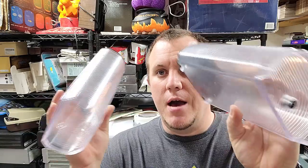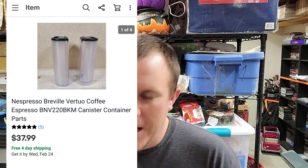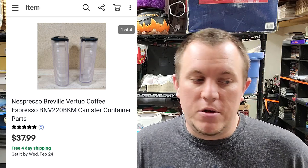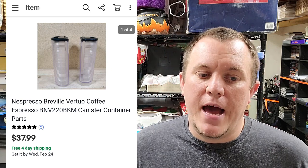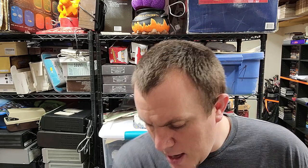Here's a Breville Nespresso — these are the water reservoirs, one for each side. Sold these for $34 shipped. My friend who I source from picks up a lot of appliances that are broken and sells them to me for parts. I paid $5 for the unit and sold just those two parts for $34 shipped. They'll ship out priority mail for $8-10, and I think I got a couple more parts off that one too. That's $5 into probably $50 — nothing wrong with that.